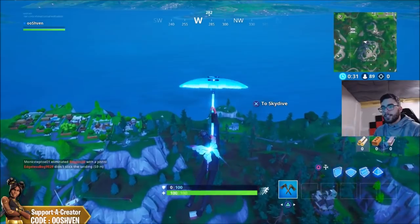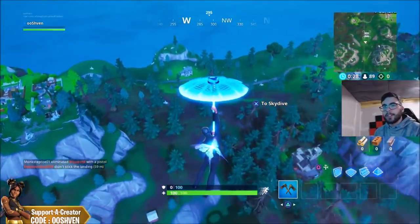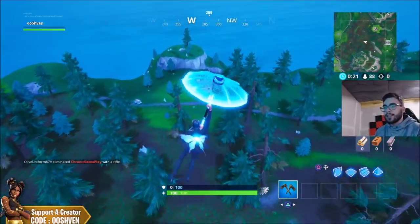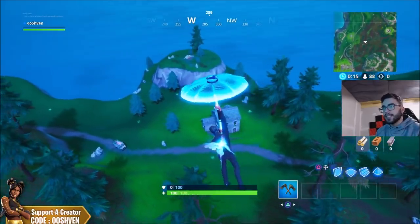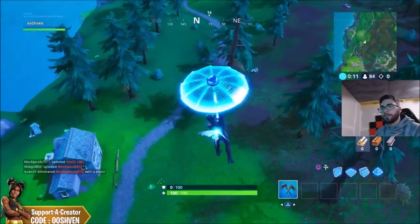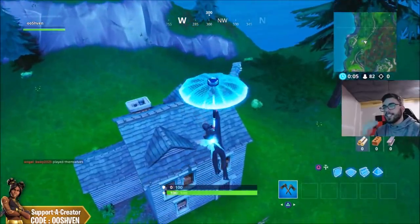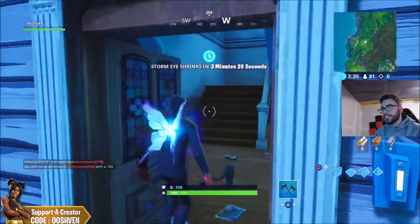This legendary llama could potentially have a legendary weapon in it, 500 mats of each type, and health and shield as well. As you guys know, they did remove the treasure chests which had really good loot in them, so maybe this is their way of replacing that. The llamas are already great, but if they added a new legendary llama that would be pretty insane.